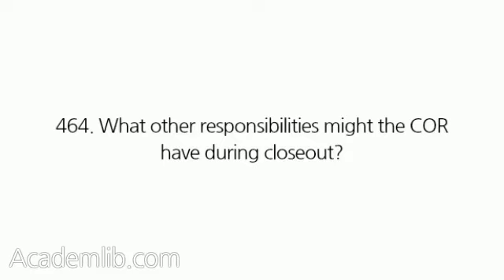What other responsibilities might the Corps have during close-out? The Corps may also be asked to prepare a contract completion statement. The contract completion statement, which may be in the form of a memorandum, should contain the following information.